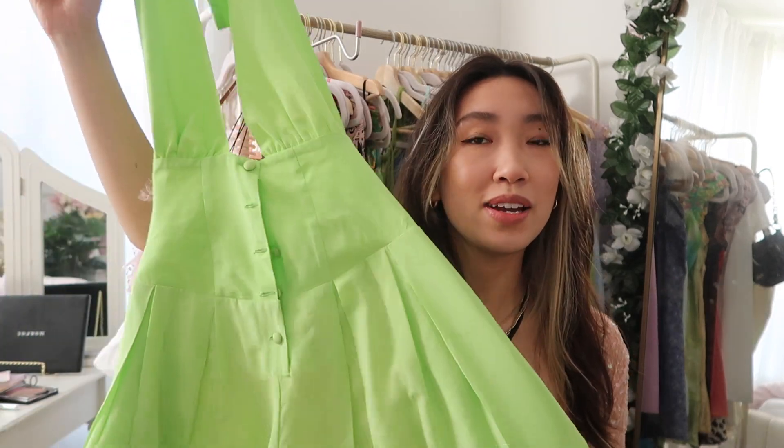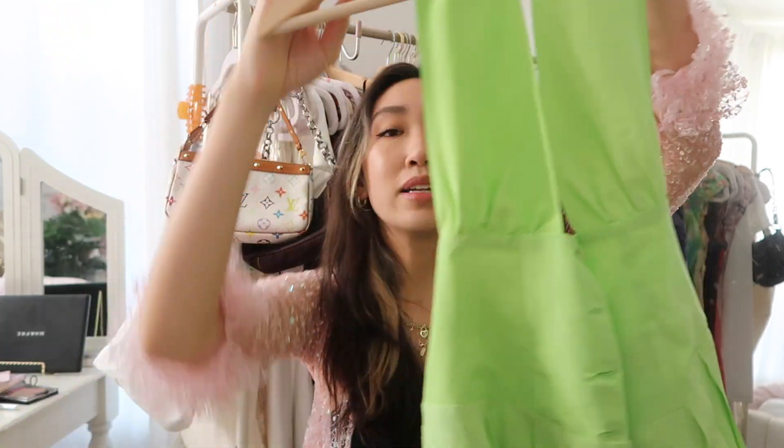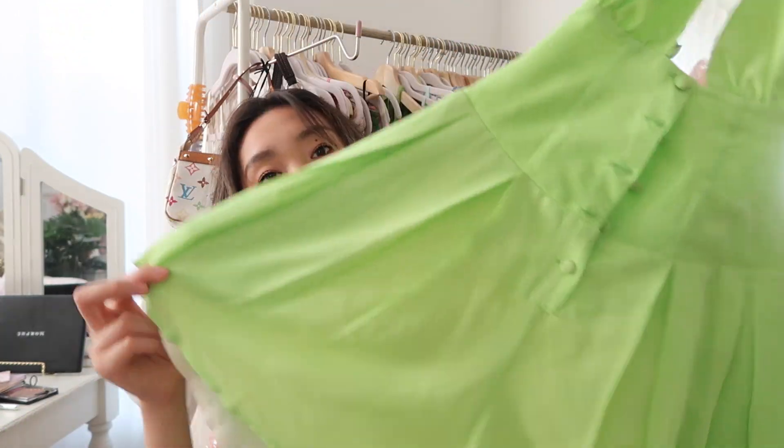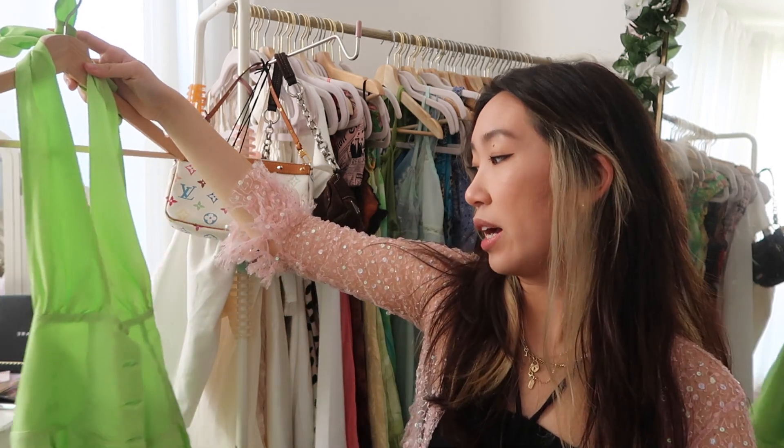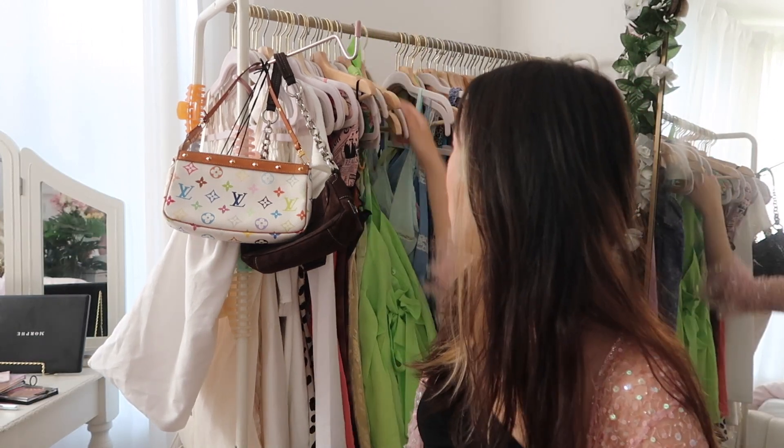I also just got this dress on sale because I can't afford regular Vanessa Mooney dresses — that's a little expensive. So this one was on sale. When they said neon green, they really meant neon green, but I love it. It has a little bow on the back and you can make it a halter. I wish I could have gotten it in white but the white wasn't on sale. It wrinkles very easily, so keep that in mind.